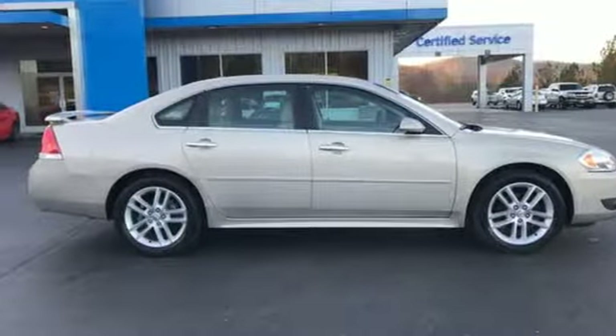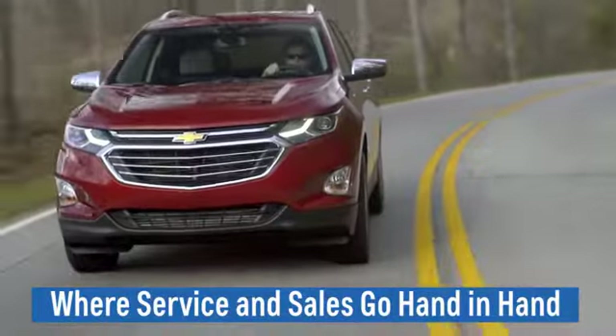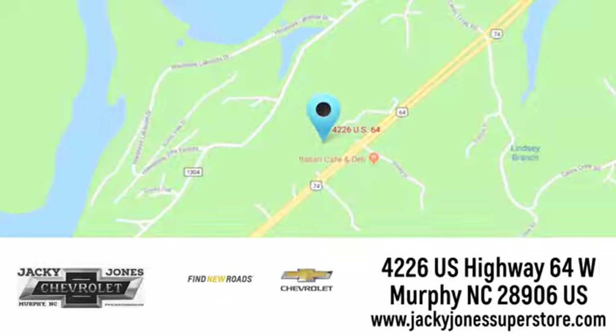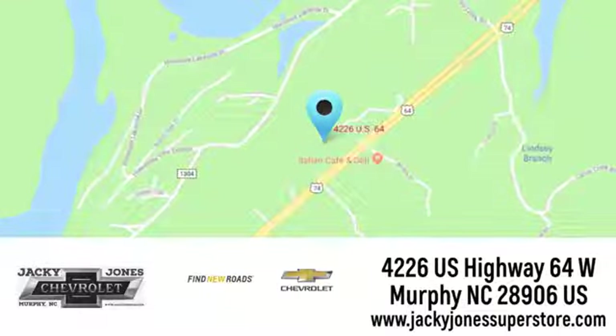Driving is believing. Test drive it today. Jackie Jones Chevrolet — where service and sales go hand in hand. Call, click, or stop in today. We're conveniently located at 4226 US Highway 64 West in Murphy, North Carolina.